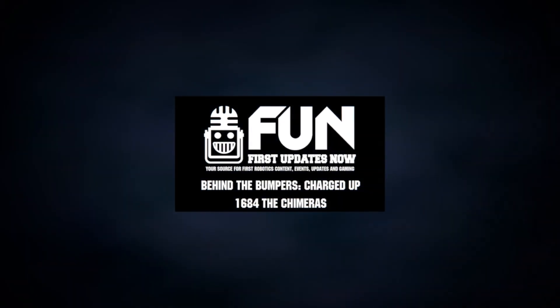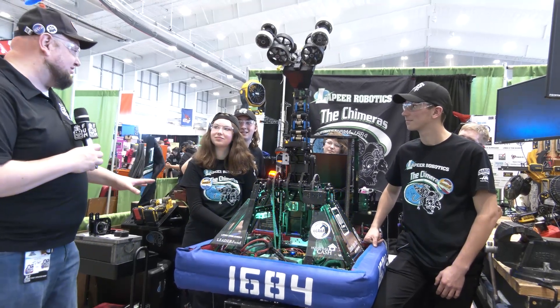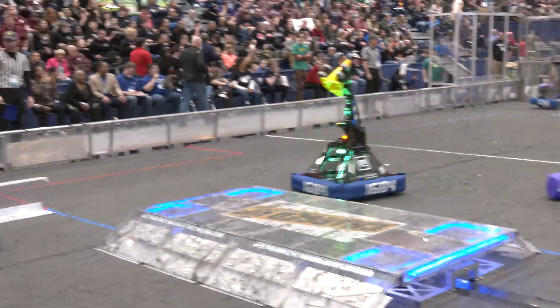Hey everybody, it's Tyler here at MSC checking Team number 1684, the Chimeras. Chimeras had a big win last week coming in. Congratulations to Troy 2 — absolutely phenomenal performance there. Chimeras, take a look at their robot here — fantastic machine.